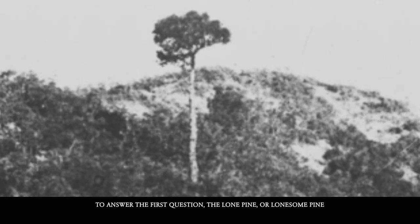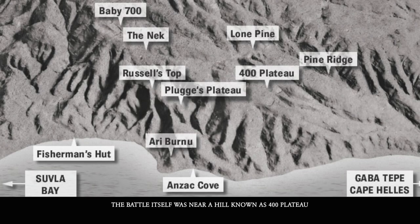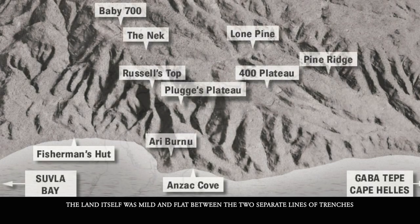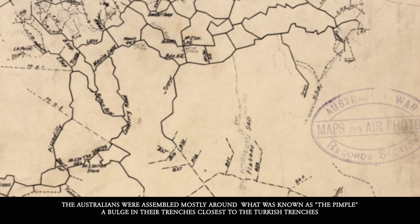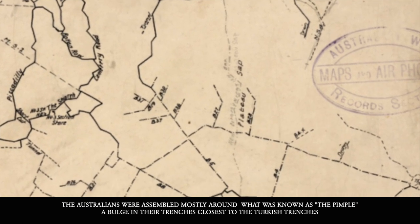To answer the first question, the Lone Pine or Lonesome Pine was named for a single Turkish pine that stood in the battlefield in the beginning. The battle itself was near a hill known as 400 Plateau. The land itself was mild and flat between the two separate lines of trenches. The Australians were assembled mostly around what was known as the Pimple, a bulge in their trenches closest to the Turkish trenches.